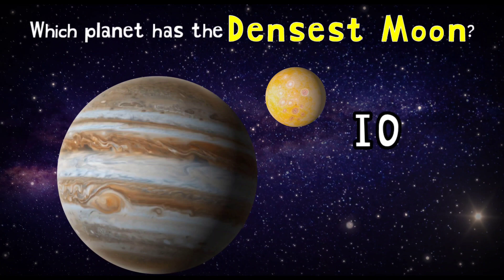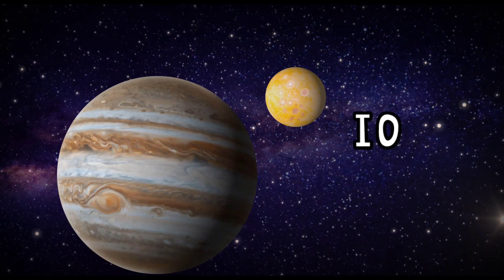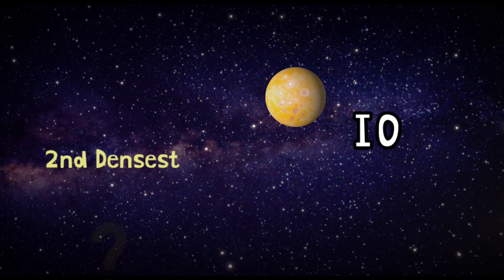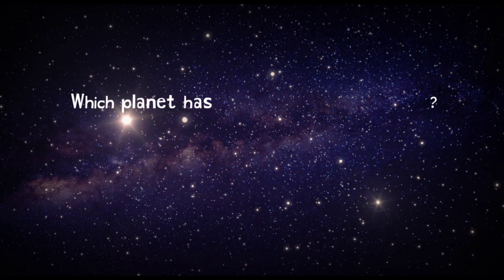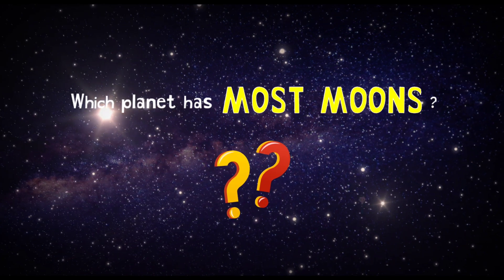Jupiter's moon, Io, is the densest moon in the solar system. And who's the second densest? It's our moon! Which planet has the most moons?